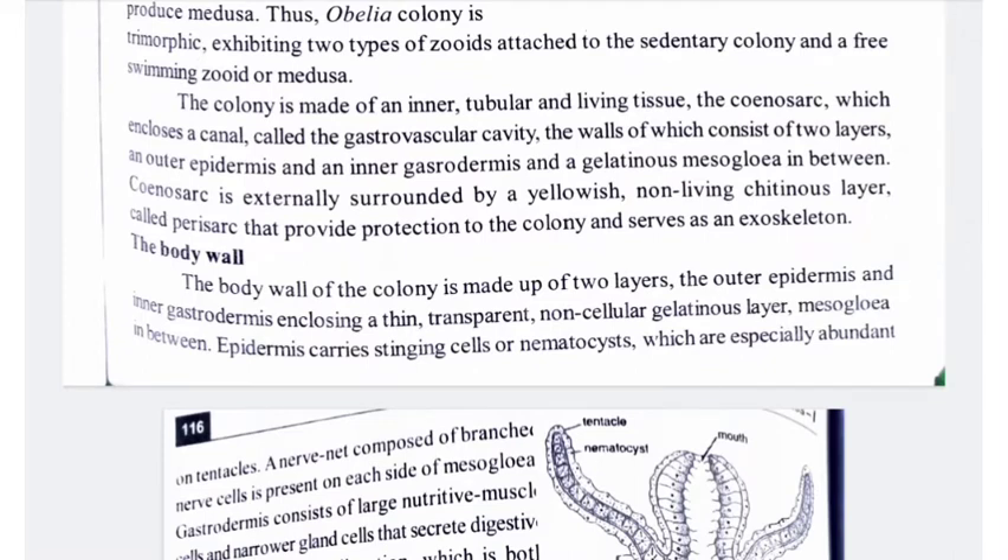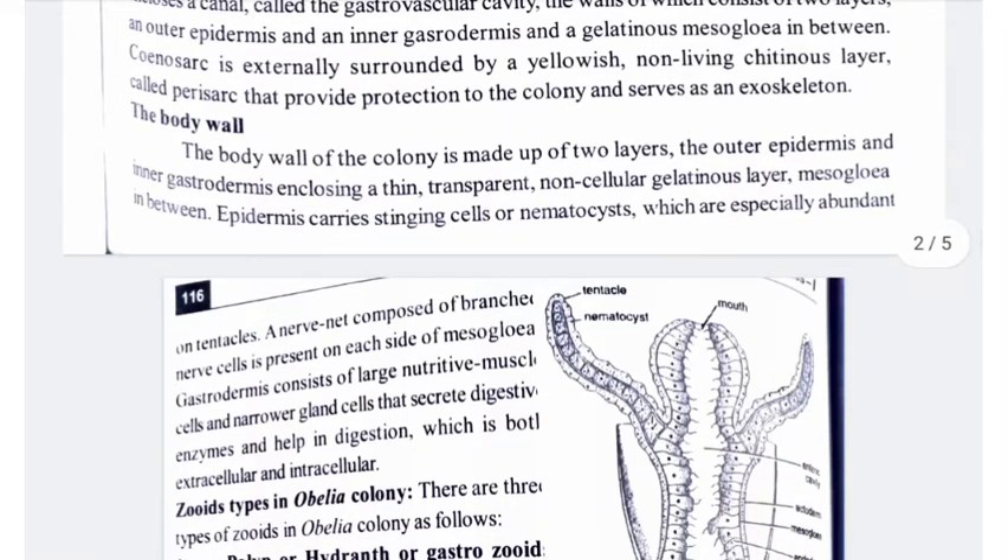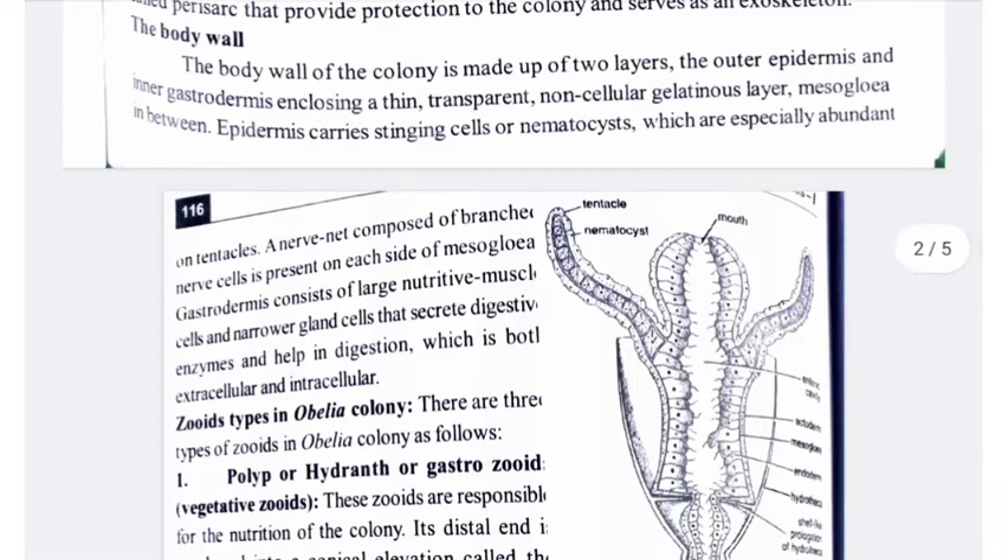The body wall of the colony is made up of two layers: the outer epidermis and inner gastrodermis, enclosing a thin, transparent, non-cellular, gelatinous mesoglia in between.